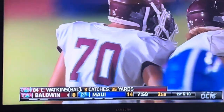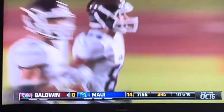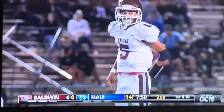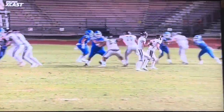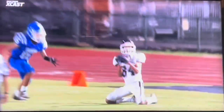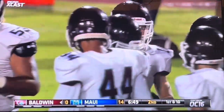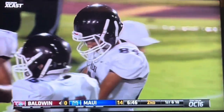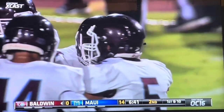Credit this offensive line, giving the quarterback time to throw. It's good for the first. What a grab. What a daring play here on fourth down. Four catches, 43 yards so far.